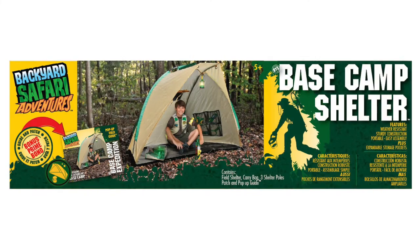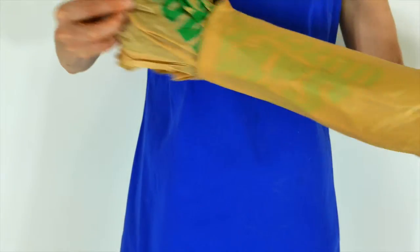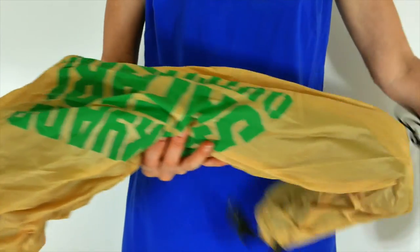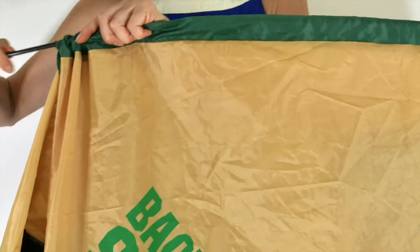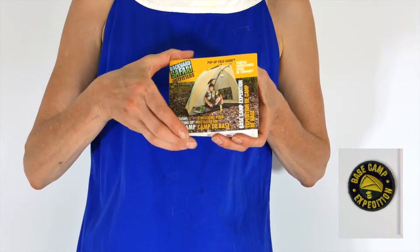The Backyard Safari Base Camp Field Shelter is the perfect place to hunker down on a beautiful night. It features a carry bag, three shelter poles, one collectible patch, and one pop-up field guide.